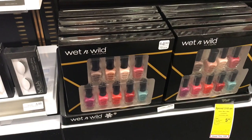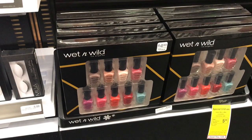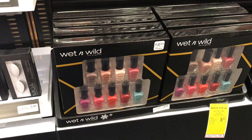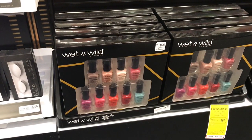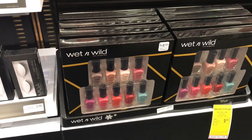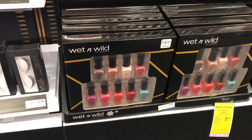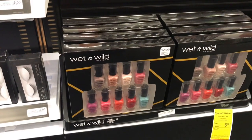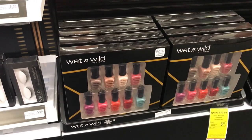The Wet and Wild sets are going to be regular price at $4.99. When you buy one, you get a $2 ECB, making it $2.99. The larger sets at $9.99 — when you buy one, you get a $4 ECB. If you got that $5 off $10 CRT for Wet and Wild, use it on the larger sets: you'd pay $4.99 but get back the $4 ECB, making it $0.99. They don't have the larger sets at my CVS, but if yours does, it might be a deal worth doing.